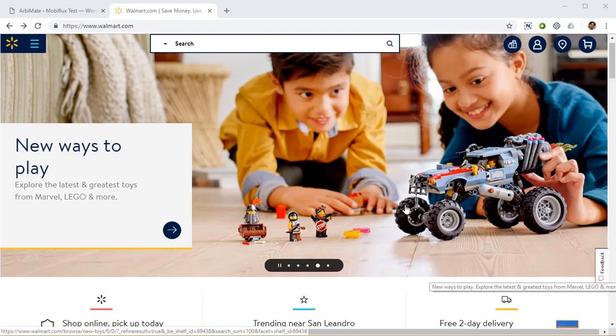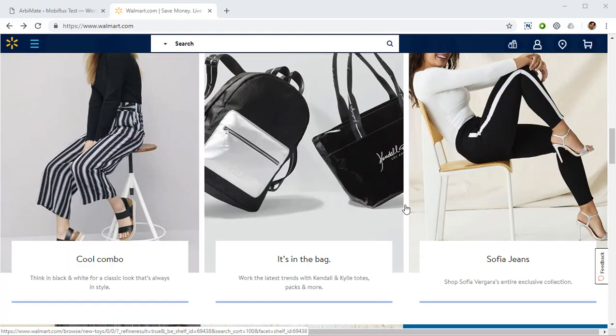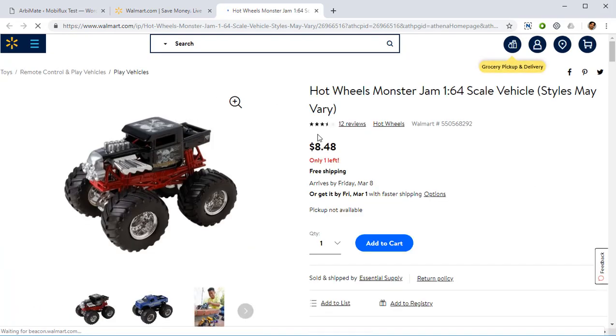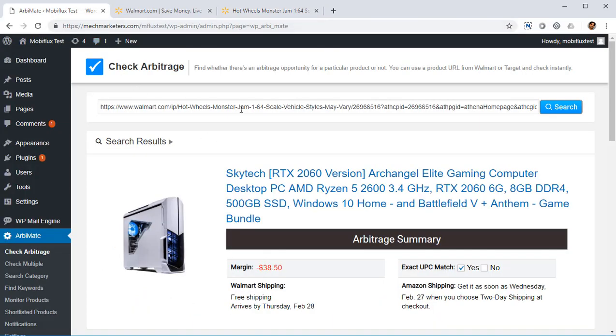I'm on the homepage of Walmart right now and I'm going to scroll down, just pick up any product I want and try it and see if it's going to be a positive arbitrage for me. I'm going to go with just the first product here, the little car toy that's selling at $8.48. I'm going to copy the URL from here and come to RB Mate.